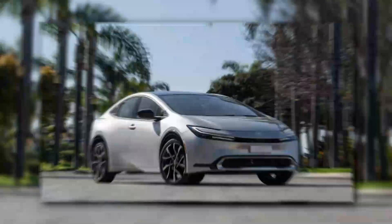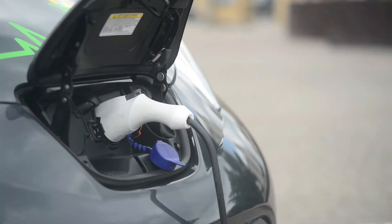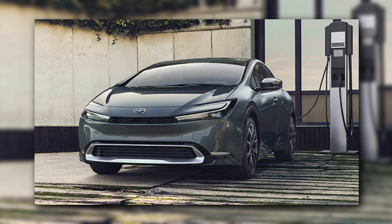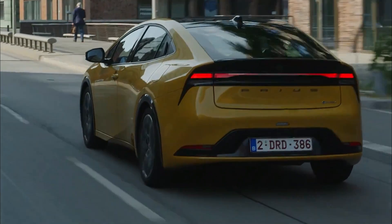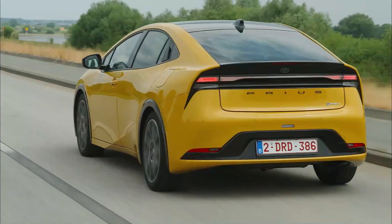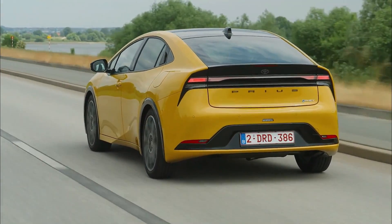The 2024 Toyota Prius has outstanding performance capabilities in addition to its fuel efficiency. The vehicle is equipped with a powerful electric powertrain that provides rapid torque and acceleration, making driving exciting and entertaining. The suspension has also been improved, with a new multi-link system providing a smooth and comfortable ride even on rough roads.